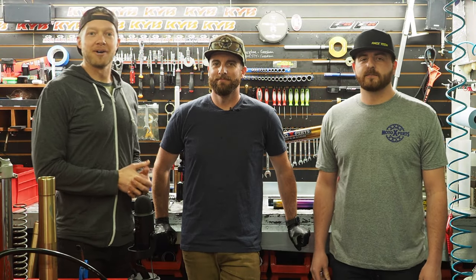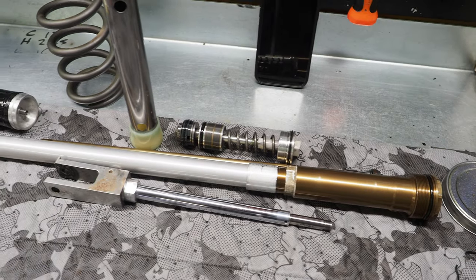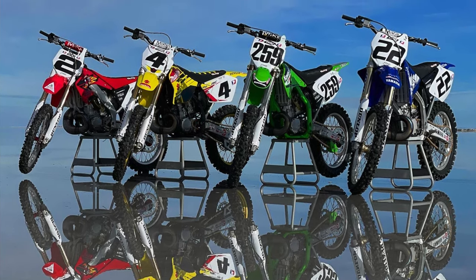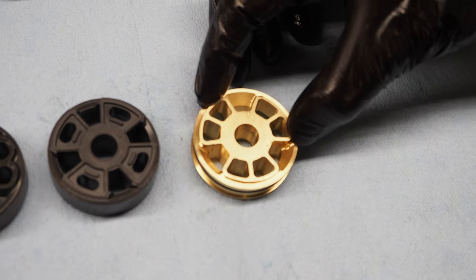We made it down to the Moto Experts in Spanish Fork, Utah — Racetech service center. I'm standing next to Kevin, the owner, and Cameron, and we're going to be talking all things suspension with you guys today. They are going to completely outfit the bikes from the throwback two-stroke garage build shootout with Racetech components, gold valves, springs, etc.